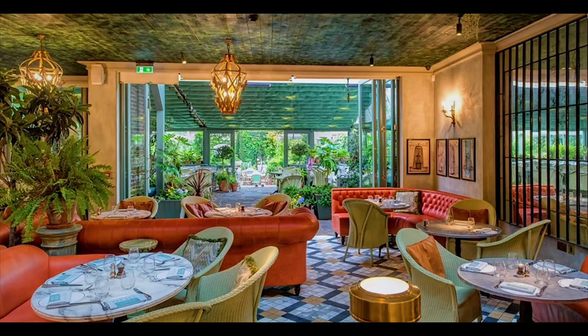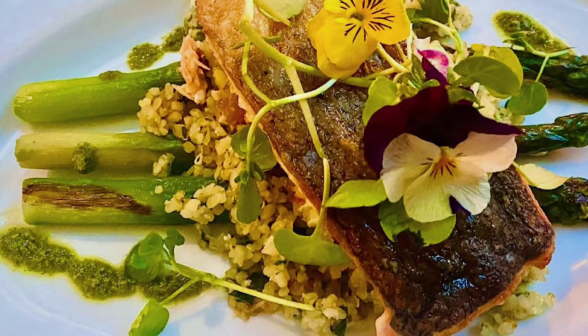Oh my gosh, The Ivy! I think The Ivy has so many branches — literally every corner of London has an Ivy. My favorite one, which I've been to, is the Chelsea Garden one — it's beautiful because they have a conservatory area as well. The food and prices are on point, though you do need to make a reservation.